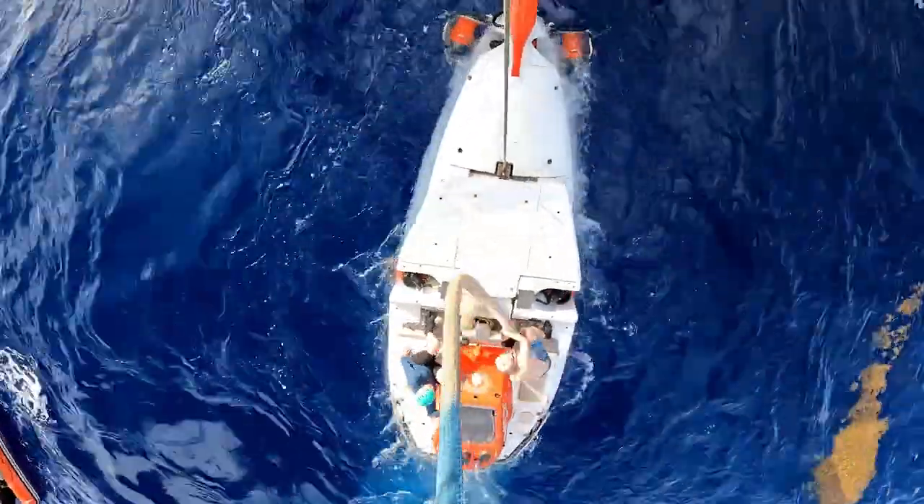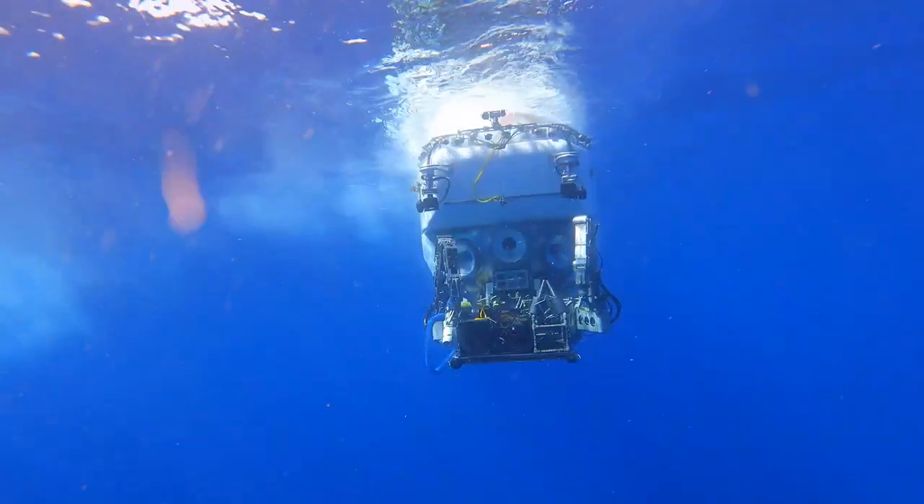You get into the water and all of a sudden you can feel it moving with the ocean, and you see blue all around you, and it's just an amazing feeling.